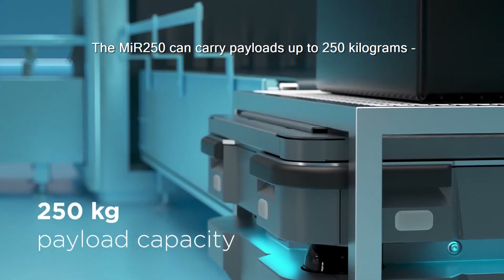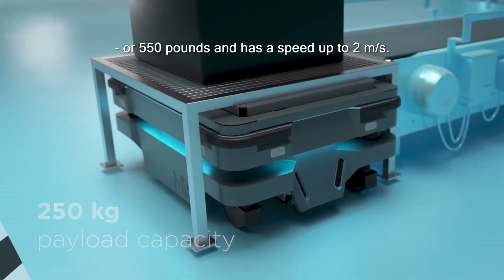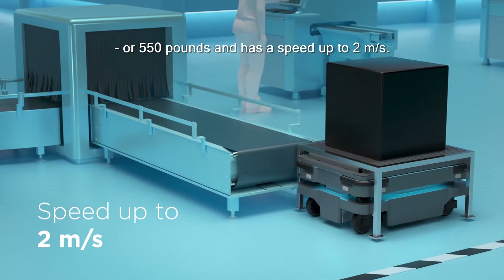The MIR 250 can carry payloads up to 250 kilograms, or 550 pounds, and has a speed of up to 2 meters per second.